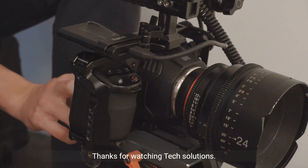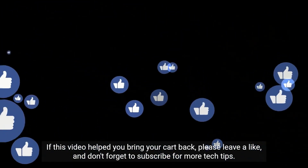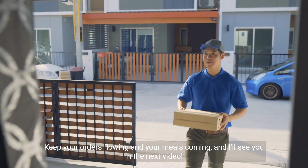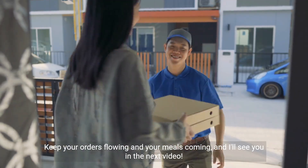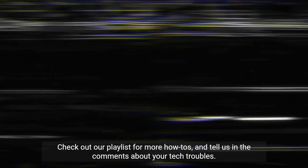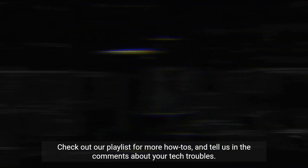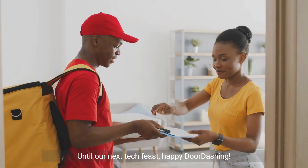Thanks for watching Tech Solutions. If this video helped you bring your cart back, please leave a like and don't forget to subscribe for more tech tips. Keep your orders flowing and your meals coming, and I'll see you in the next video. Stay on top of tech glitches with our channel's guidance. Check out our playlist for more how-to's and tell us in the comments about your tech troubles. We're here to help you solve them with ease. Until our next tech feast.